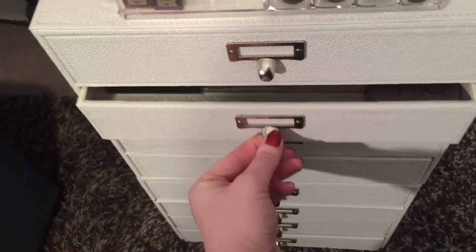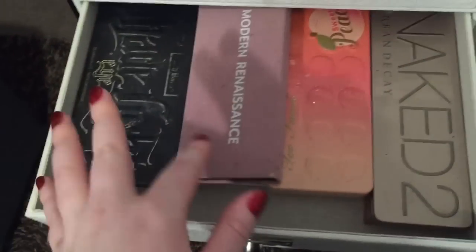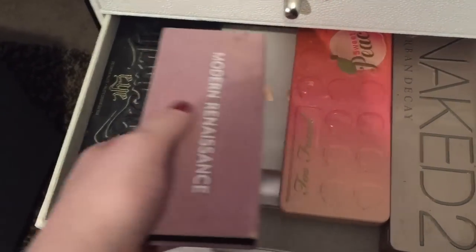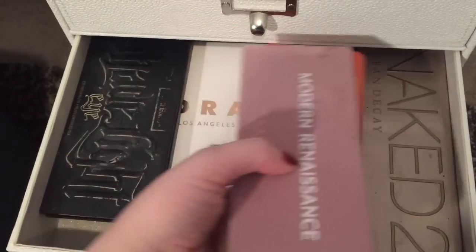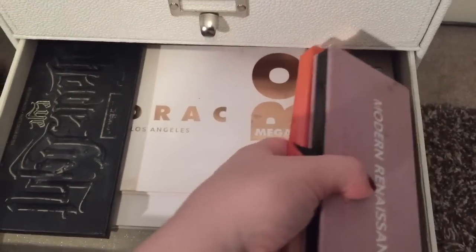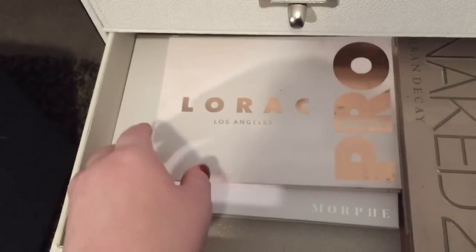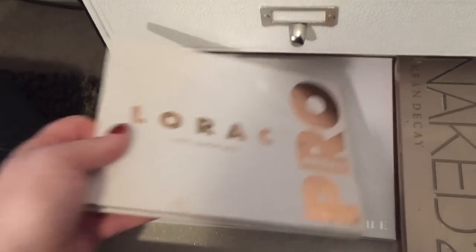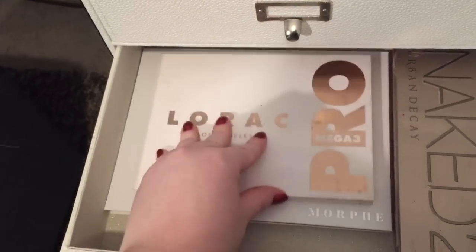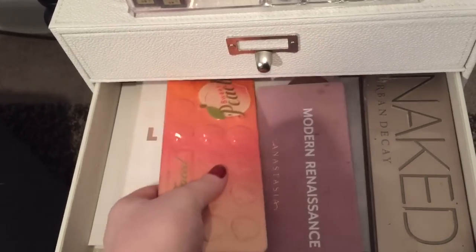Next drawer has my large palettes that I use all the time: the Anastasia Modern Renaissance, the Too Faced Sweet Peach, the Naked 2, the Naked Heat, the Kat Von D Shade and Light Eye, the Lorac Pro Mega 3, and my new baby the Jaclyn Hill palette. I haven't used it yet but I'm super excited — I've heard so many good things and seen so many reviews.